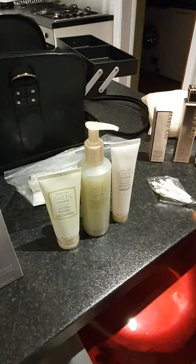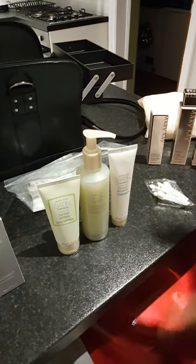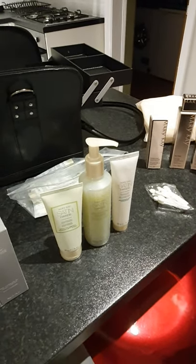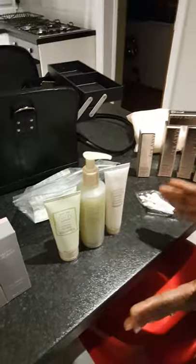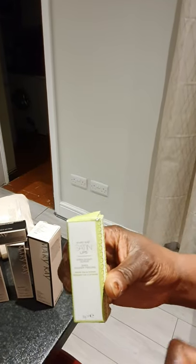I've got the Satin Hands scrub and the hand cream. I've got all the treatments for your hands — especially now, in the season where we have to keep washing our hands, we need the Satin Hands. I've also got the Satin Lip scrub — it's very lovely — and it also comes with the lip balm. It's really nice.